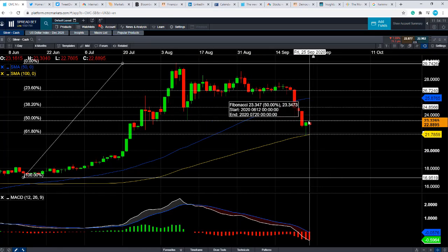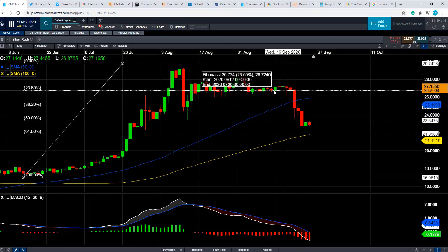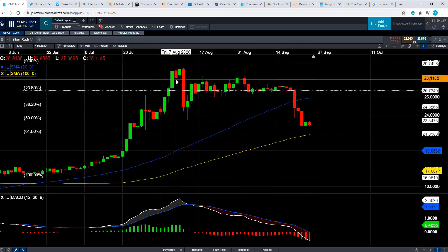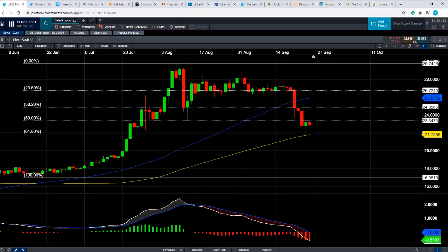The 50-day moving average comes into play at around $25.87. And if you go beyond that, we could then be looking at the highs of mid-September, which come in at around $26.70. And if you go beyond that, we could then be looking at retesting the highs of early August. That's all from this video — thank you for listening, have a good trading week and good luck.